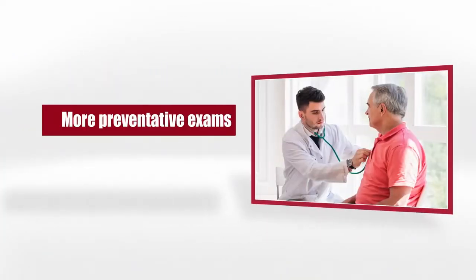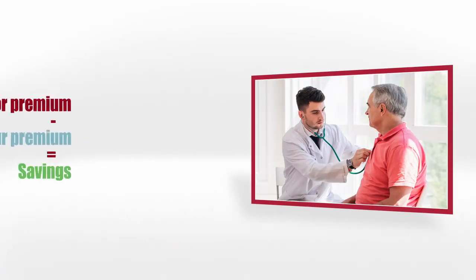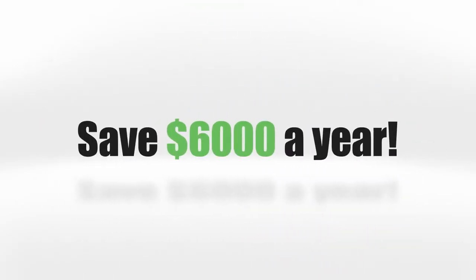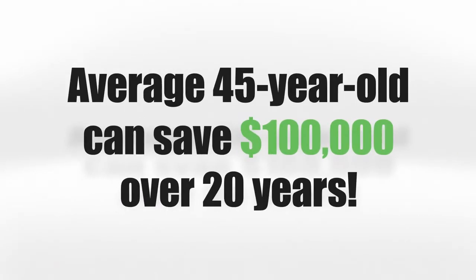As you get older, you're bound to have more preventative exams, which can lead to more out-of-pocket expenses. However, this is offset by the money you're saving — the invisible bucket of money, which is the premium that you're saving every month. In fact, we save the average family around $6,000 a year. Over the next 20 years, a 45-year-old could easily save over $100,000 in premiums.